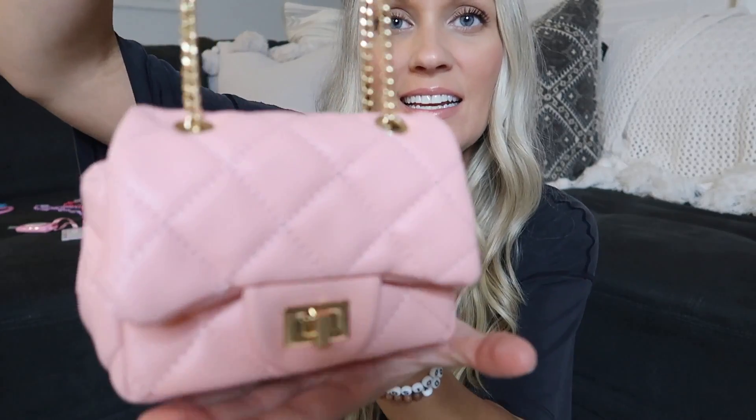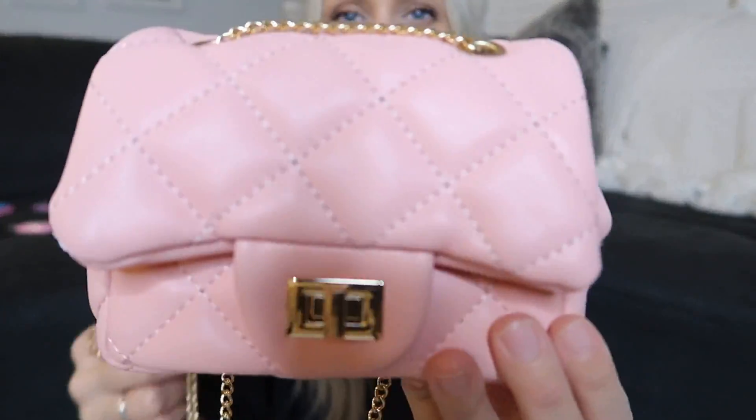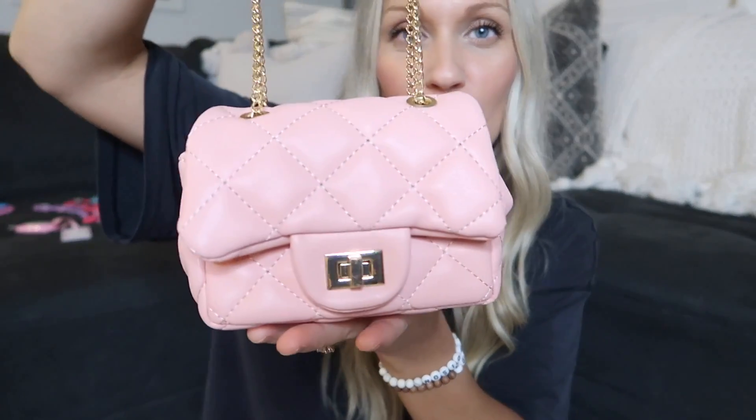Next up, Addison got this really cute little purse — I am obsessed with it. It's this really pretty blush faux leather quilted handbag. She can carry it as a clutch, or it can be a shoulder bag or crossbody. Here's what the inside looks like — it's just a tiny little purse, the perfect size for a little two-year-old. It's so girly and so cute, and it does come in multiple colors.